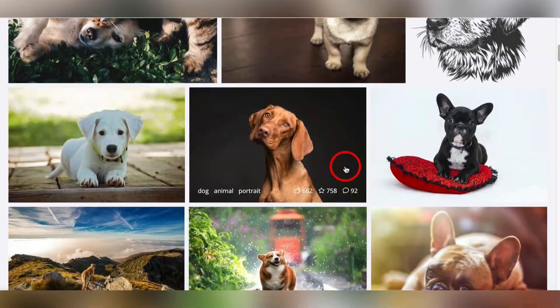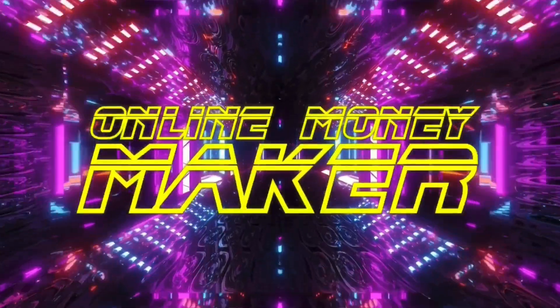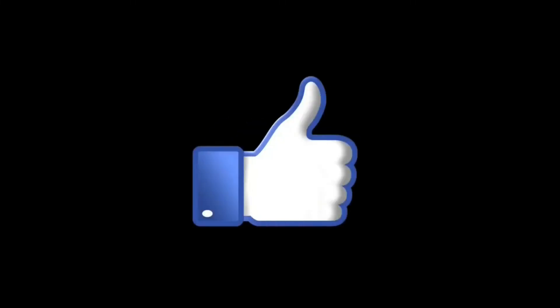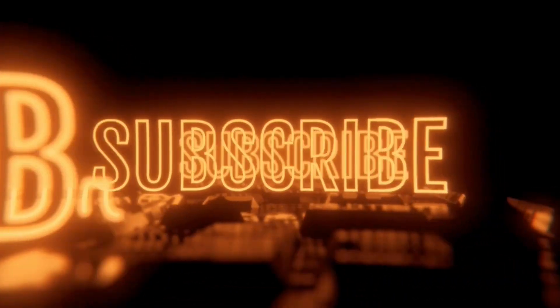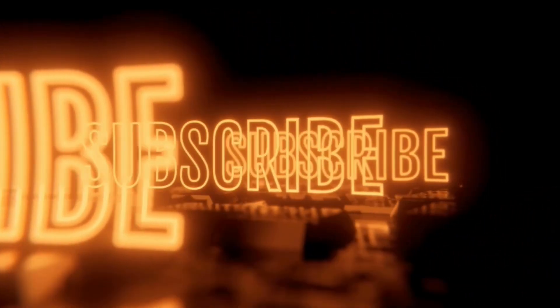I'm going to leave you with that and leave this cute dog's face right here. If you've liked today's video, please give it a like and subscribe to the channel. This is Online Money Maker — I'll see you next time, thank you.